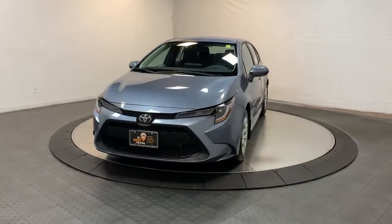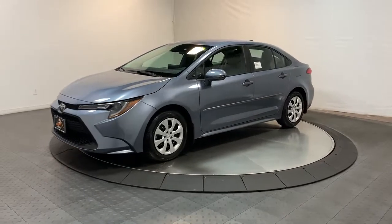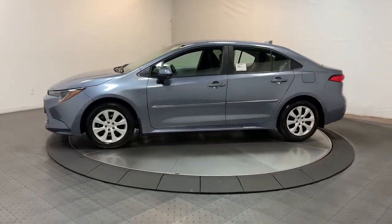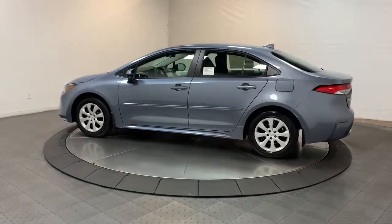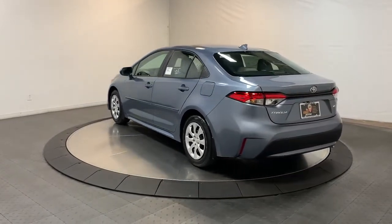Picture yourself in the 2022 Toyota Corolla. This iconic Toyota Corolla prioritizes safety, reliability, and efficiency while also delivering striking looks. Its aggressive, attention-grabbing stance hints at the spirited driving experience this affordable compact sedan has in store.